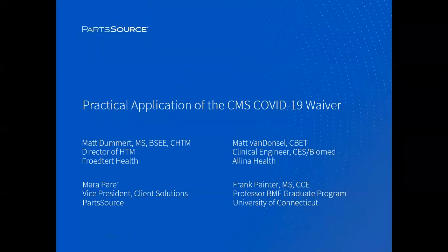Hello. I'd like to welcome everyone to the PartSource Executive Webinar Series. Today's presentation, Practical Application of the CMS COVID-19 Waiver, is being presented by Matt Dummert and Matt VanDansel and hosted by Mara Pare and Frank Painter.